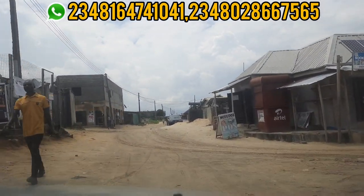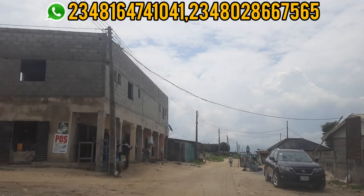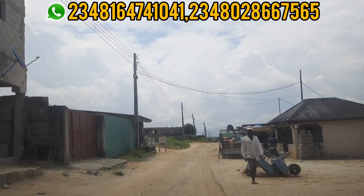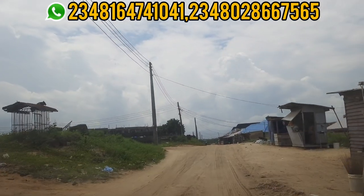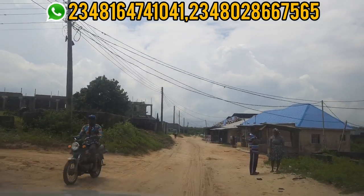This property is located in a place called Sharpatie in Bogiji. It is not far from Eleko and it is close to the expressway — from this estate to the express is less than 10 minutes. The road that enters this estate is facing the popular Beechwood estate in Bogiji.